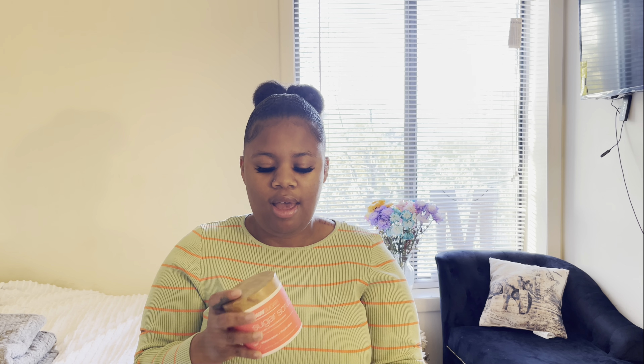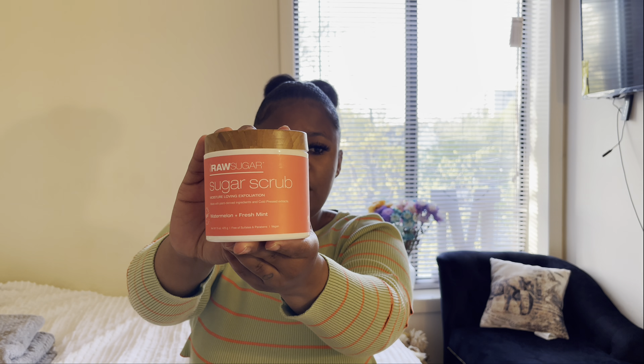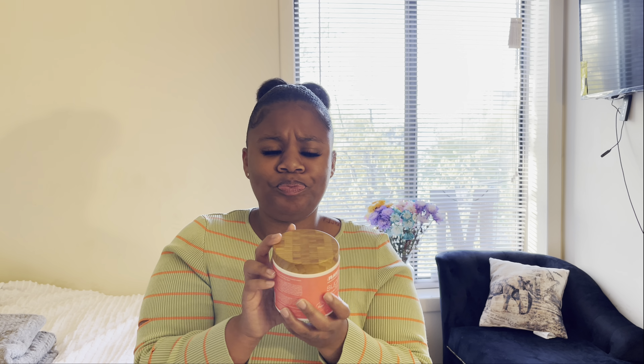Speaking of washing, they do recommend that you exfoliate before you shave. What I like to use is this beautiful company called Raw Sugar — this one is in the watermelon and fresh mint. I just ran out of the coconut mango. I tell y'all, this is the one. I know some people like to use Tree Hut, which is fine, but I just love Raw Sugar.